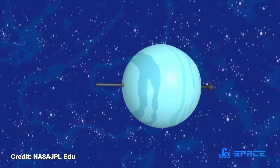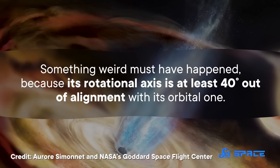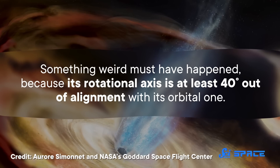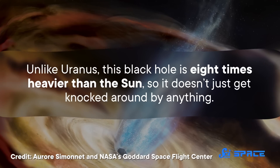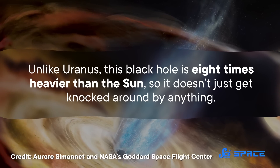Which brings us back to this black hole. Something weird must have happened because its rotational axis is at least 40 degrees out of alignment with its orbital one. But unlike Uranus, this thing is eight times heavier than the Sun, so it doesn't just get knocked around by anything. To learn all of this, the Finnish team worked out the black hole's axis of rotation by studying in detail the jets it emitted in 2018.